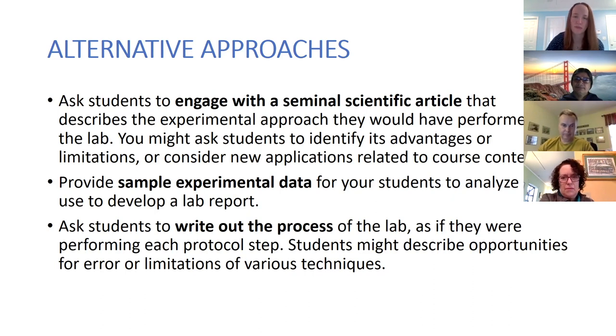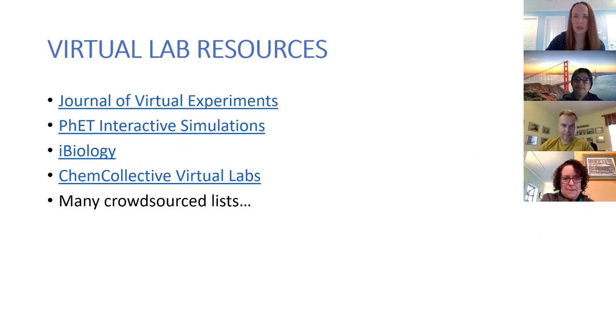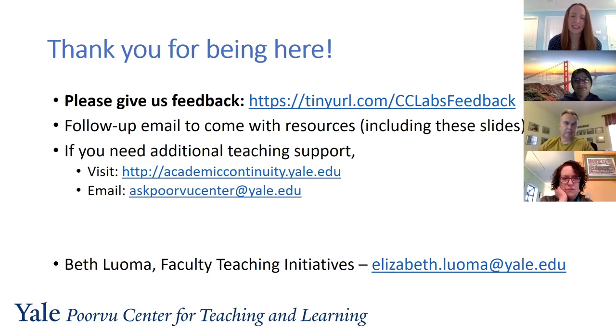Other alternatives include providing sample experimental data so students can work with a dataset and proceed through analysis even if they can't generate the data themselves. Some instructors have suggested writing out the full process of the lab — noting safety ideas, thinking about where error is introduced — really writing out what it takes to complete the lab. We also have a number of virtual lab resources: JOBE is the first link on our list, and PhET and ibiology offer virtual labs as well. We have a whole list and if you have others please share them in the chat.